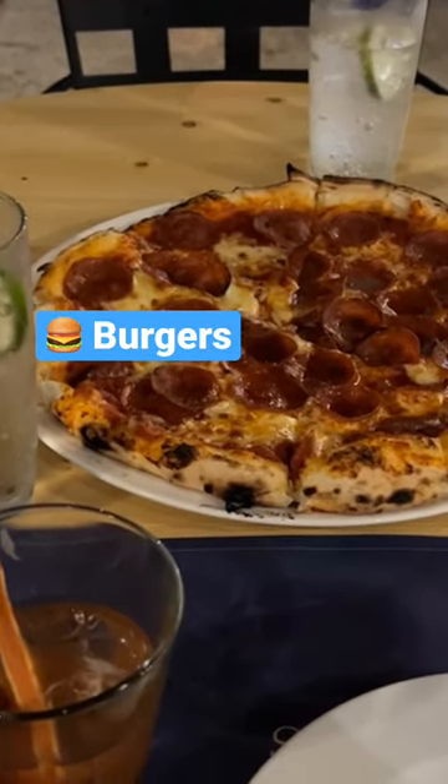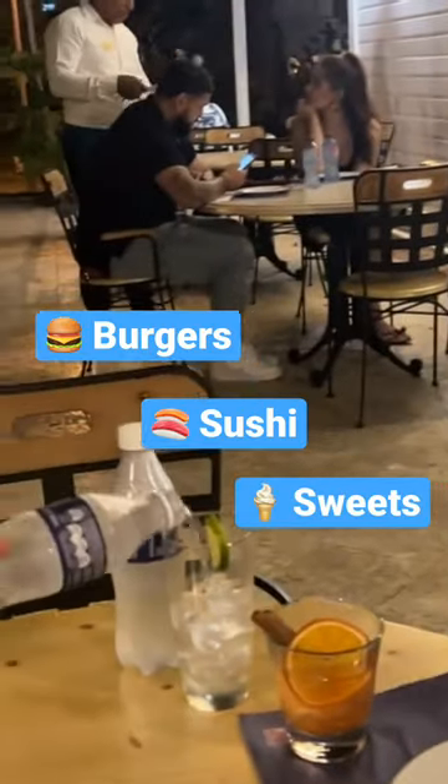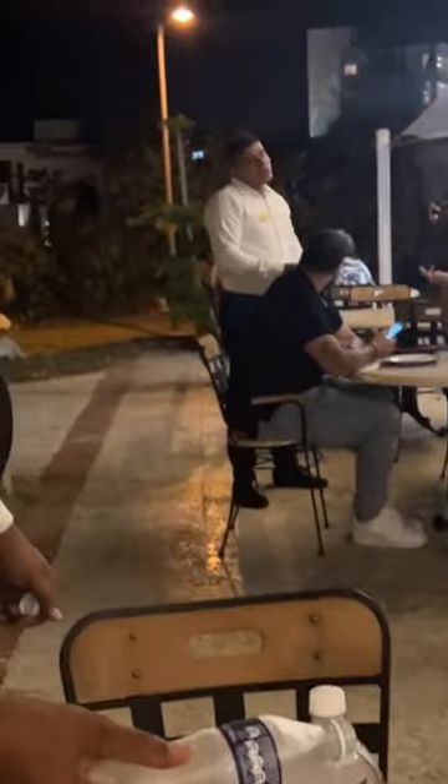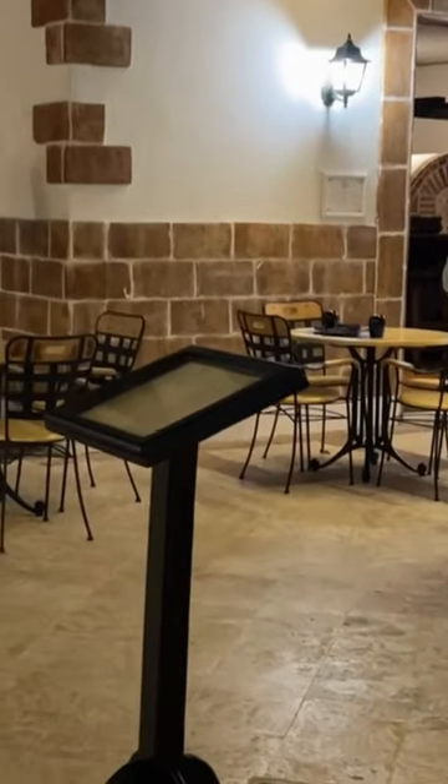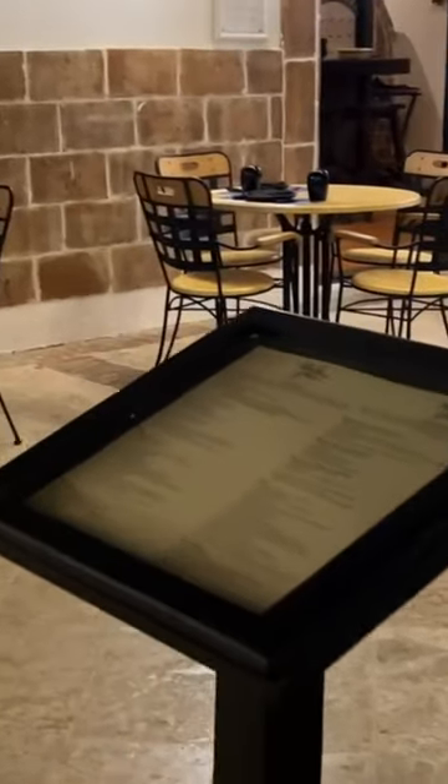They also have a burger house, a sushi place, and a sweet house for desserts. The only restaurant not included in your stay is the Spanish restaurant, so that's always an option too, especially if you're staying for an extended period of time and just want something different.